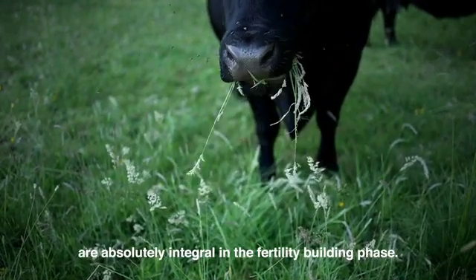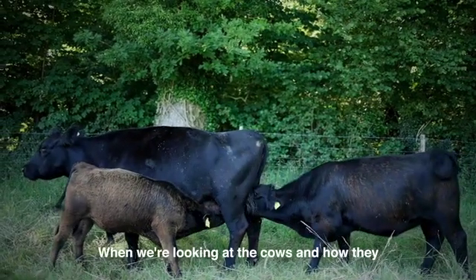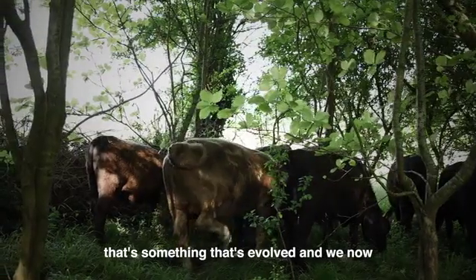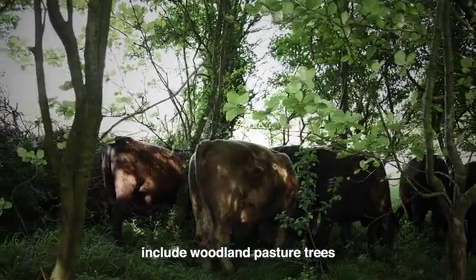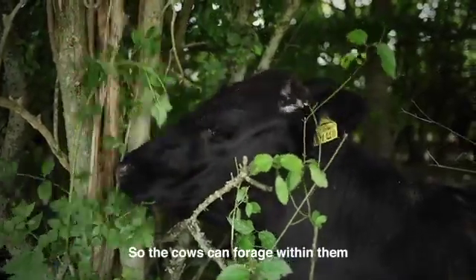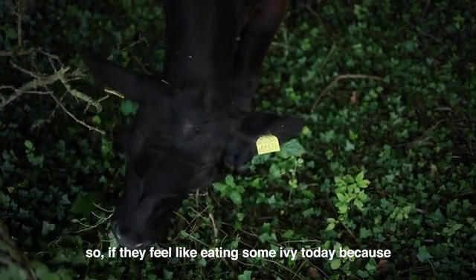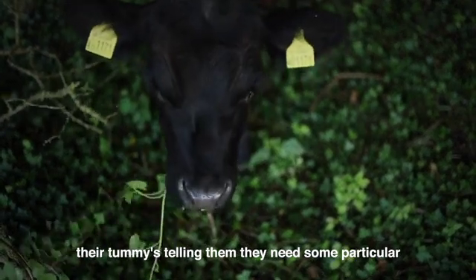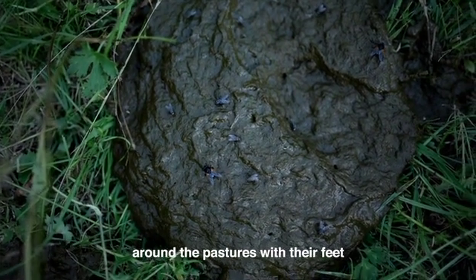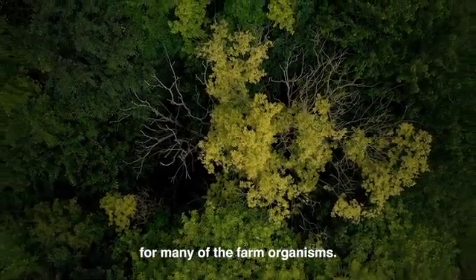The cattle are absolutely integral in their fertility-building phase. We now include woodland, pasture, and trees within the grazing areas rather than excluding them, so the cows can forage and self-medicate. If they feel like eating some ivy because their body tells them they need particular nutrients, they can do that. They spread good organisms and manure around the pastures with their feet, and the trees provide habitats for many of the farm organisms.